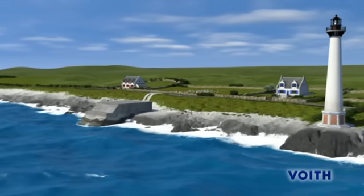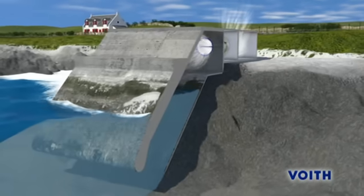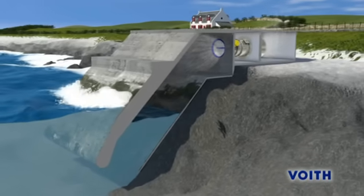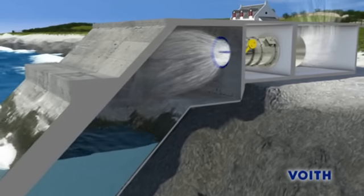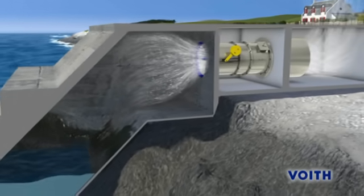The operating principle of this wave power station is as simple as it is ingenious. An enclosed chamber has an opening beneath sea level, which allows water to flow from the sea to the chamber and back. The water level in the chamber rises and falls with the rhythm of the waves, and air is forced forwards and backwards through the turbine, connected to an upper opening in the chamber.